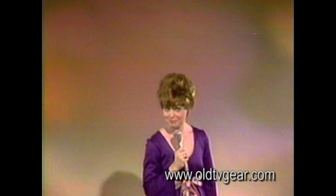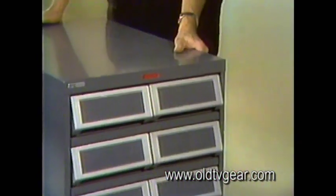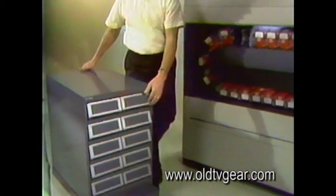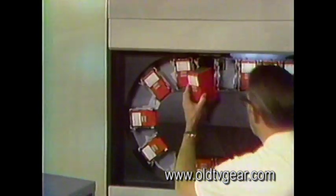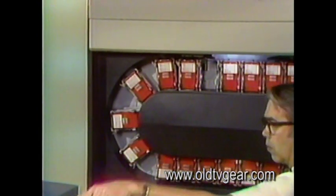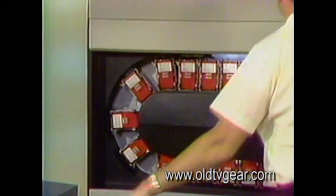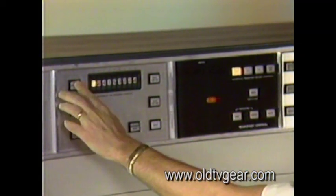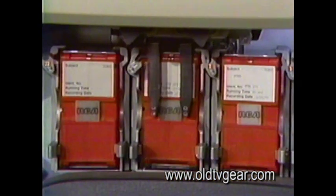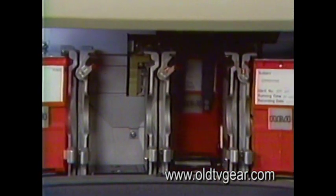For everybody but us — because of what our new cartridge recorder can do. Earlier today, our operator loaded the cartridge machine with 22 cartridges, each a commercial, promo, or public service announcement. He programmed a number of station breaks into the machine's mini computer. The first two cartridges were loaded into place and queued automatically.